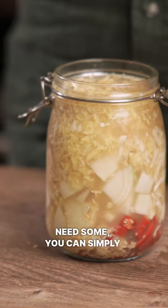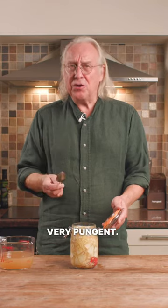Anytime you need some, you can simply dispense yourself a little teaspoon. Very pungent — our super powerful, ultimate herbal home remedy for colds and flu.